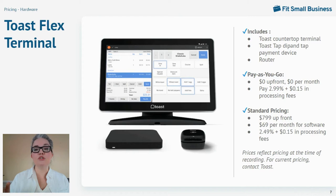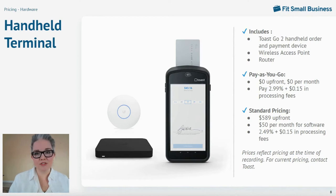Starter kit subscribers can get up to two hardware kits. Each kit consists of a Toast Flex countertop terminal, a Toast tap and dip card reader, and a router. You can pay up front for $799 at purchase and $69 per month for software, or choose to pay as you go with higher processing fees. You can also get a similar deal for Toast's handheld terminals — the Toast Go starter kit starts at $589 upfront and $50 per month for software, or pay as you go with slightly higher processing fees of 2.99% plus 15 cents per in-person transaction.